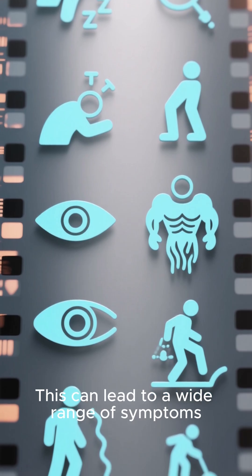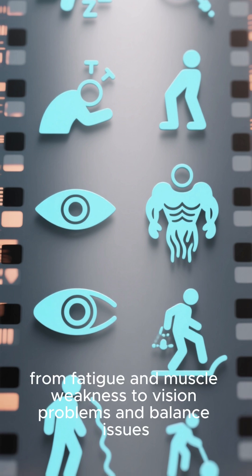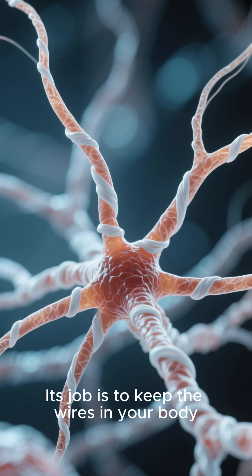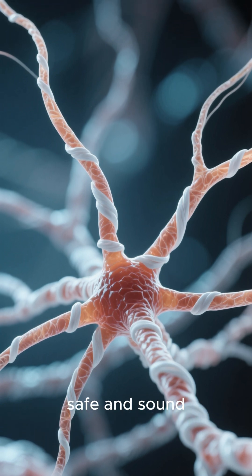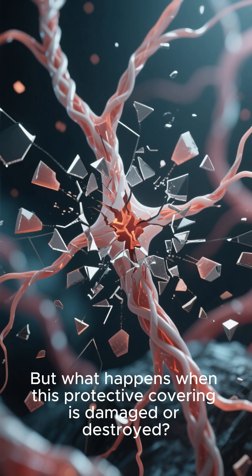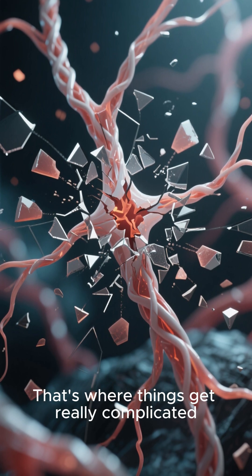This can lead to a wide range of symptoms, from fatigue and muscle weakness to vision problems and balance issues. Myelin's job is to keep the wires in your body — which are called neurons — safe and sound. But what happens when this protective covering is damaged or destroyed? That's where things get really complicated.